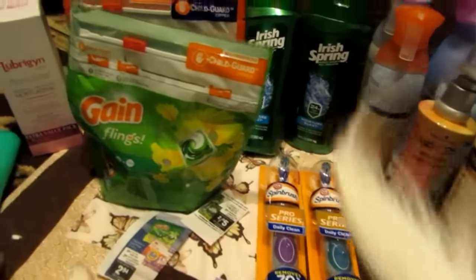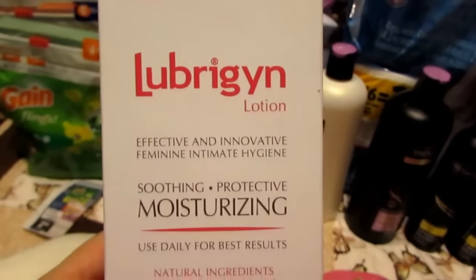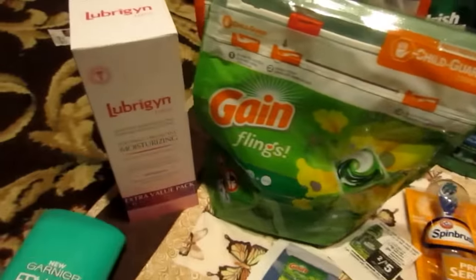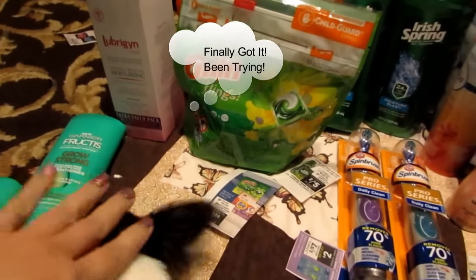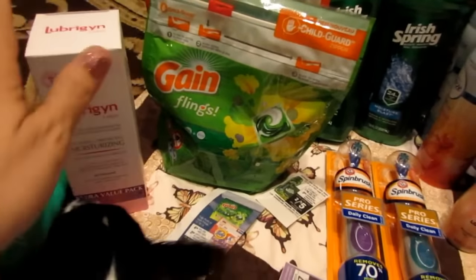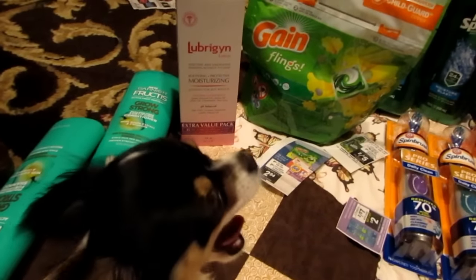The next thing I did was the spin brushes — they are five dollars and ninety-nine cents and you get a three-dollar Extra Buck back when you buy one, with a limit of two. I bought two of them. I used a three-dollars-off-two Arm & Hammer spin brush printable coupon from the Arm & Hammer website. I paid eight ninety-eight and got back six ECBs.